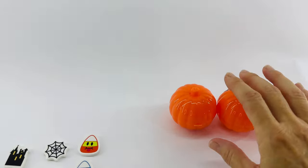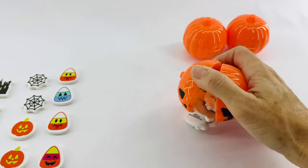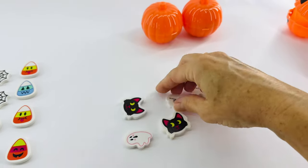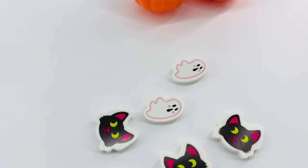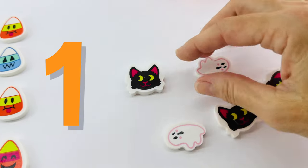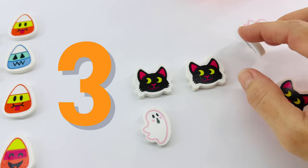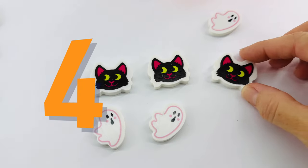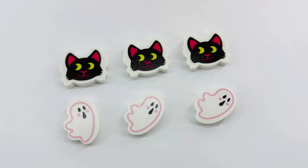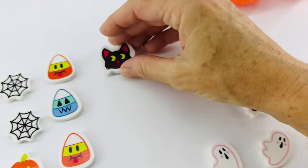And now our next jack-o'-lantern. Are you ready to open? Yes. Let's see what's inside. Oh, what is that? Let's turn these over. These are erasers. It looks like kitty cats and ghosts. Let's count them. One, two, three, four, five, six. We have three cats and three ghosts. That makes six Halloween erasers. Okay, let's line them up.